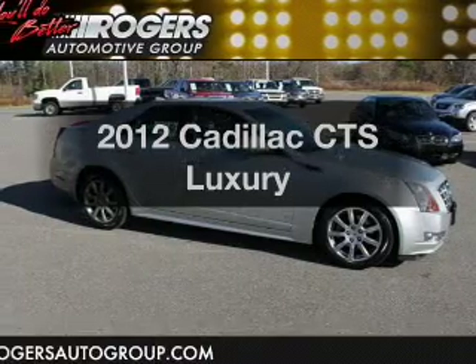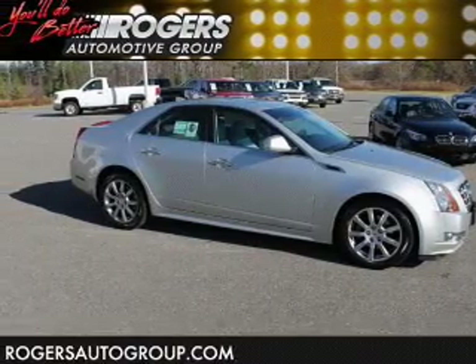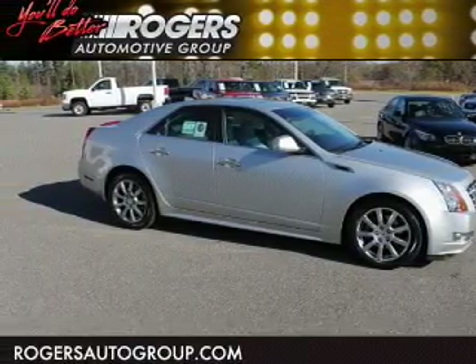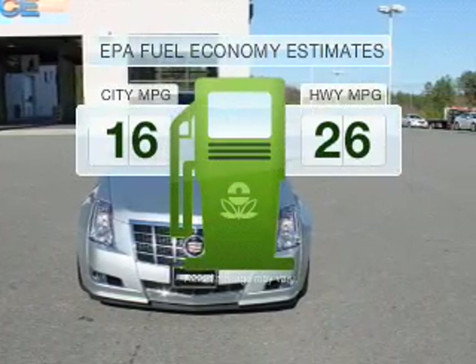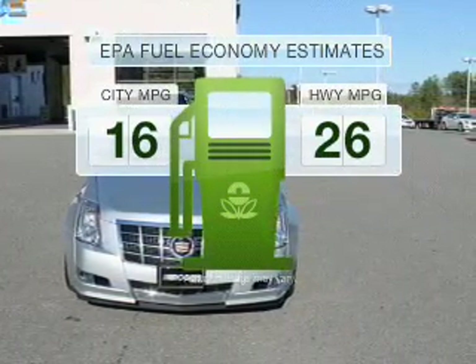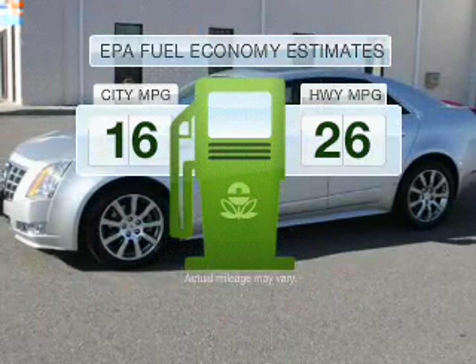Imagine yourself in this 2012 Cadillac CTS. If you're looking for an automobile with great attributes, look no further. Low emissions and the good fuel economy offered in this vehicle are important to you and to the environment.